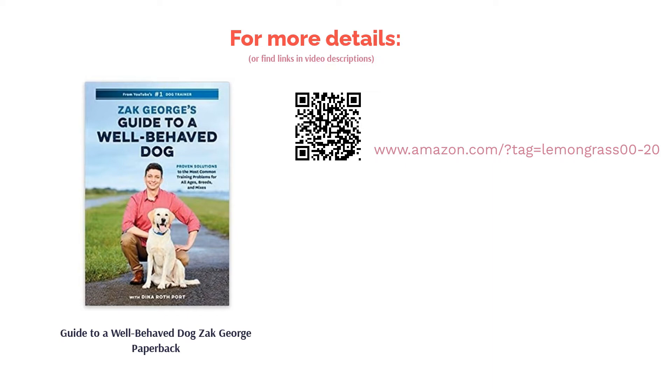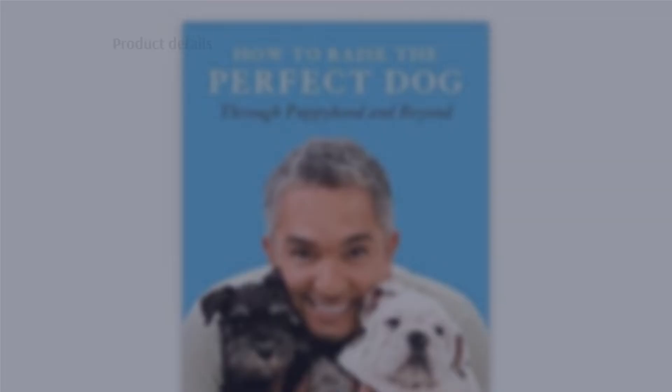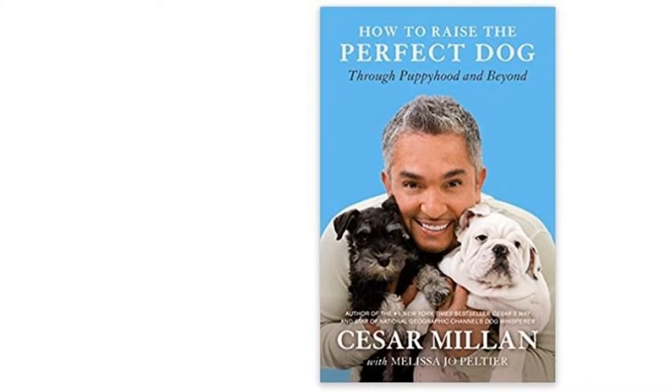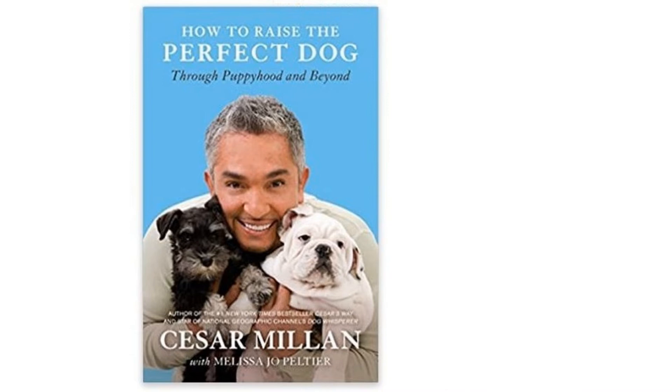The next product on our list is How to Raise the Perfect Dog by Cesar Milan. Some problems are harder to correct once dogs establish habits and receive feedback that their behaviors are okay. That's why this book is based on the idea of establishing good behaviors while your pet is young. Topics like housebreaking a puppy, typical mistakes new pet owners make, and teaching your dog obedience are covered, along with general well-being suggestions for nutrition and vaccination schedules.